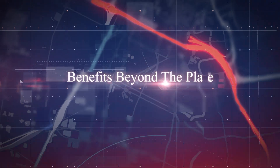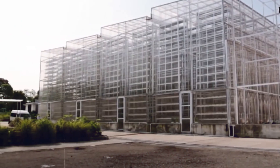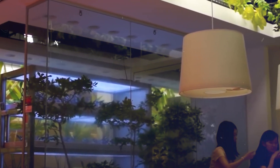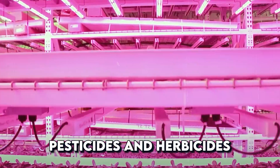So what does this mean for us? The benefits of vertical farming extend far beyond just producing fresh food in urban areas. Here are some key advantages. Regarding reduced environmental impact, vertical farms have a much smaller environmental footprint compared to traditional agriculture. They require less land, minimize water usage, and eliminate the need for pesticides and herbicides.